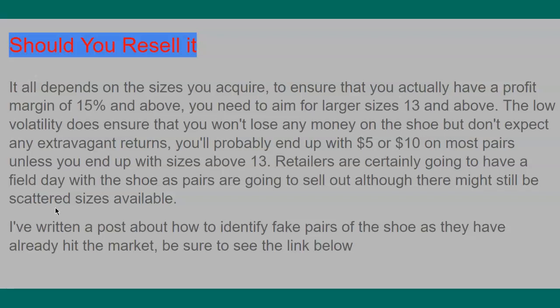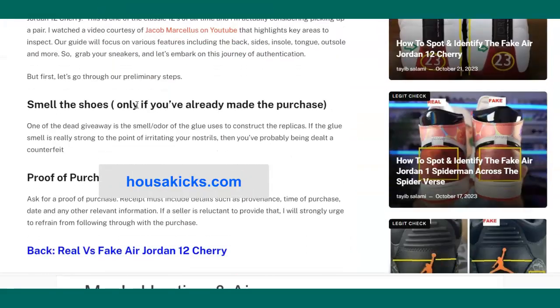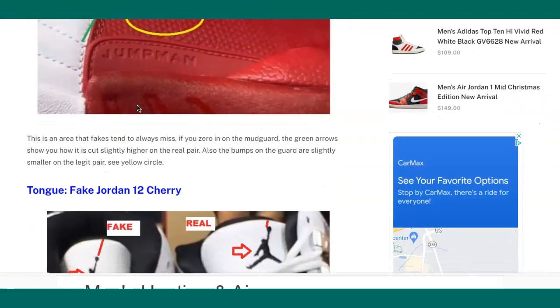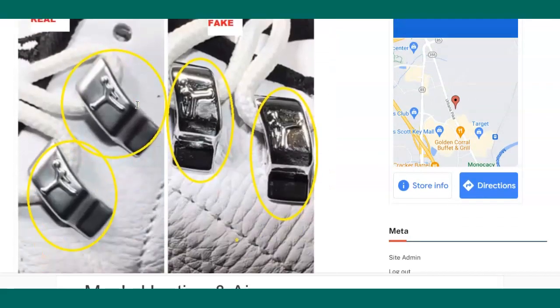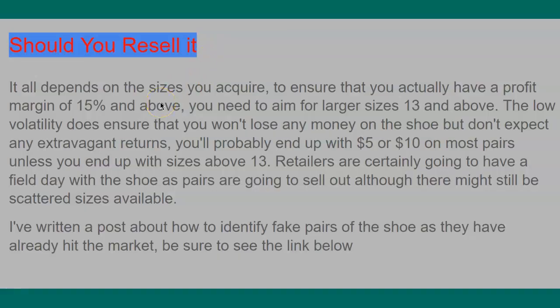I've also written an article on how to identify a fake pair, so check my website at www.hastorkicks.com — I went through an entire post showing you how to identify fakes. That's all I wanted to talk about today. The Cherry 12 is a great shoe — everybody should get it. If you like this kind of video, please subscribe to the channel and like the video. Thanks for watching, this is Ty from Master Kicks, stay tuned for more.